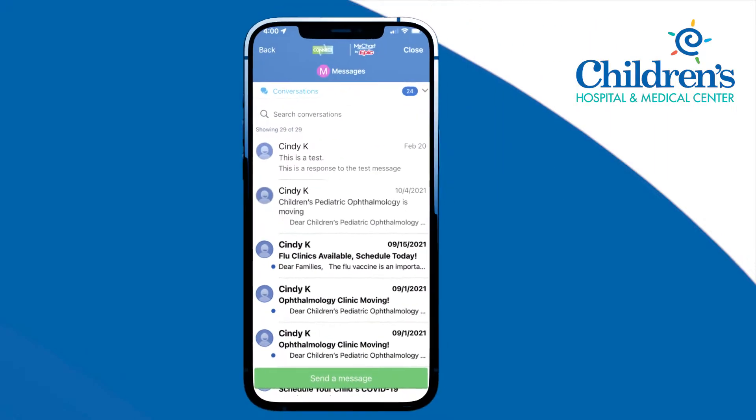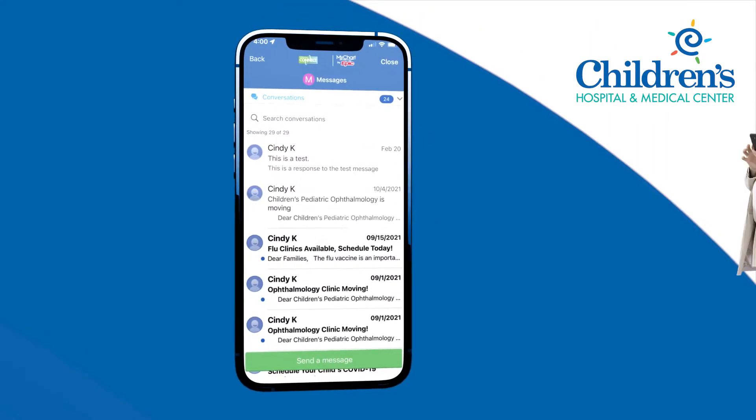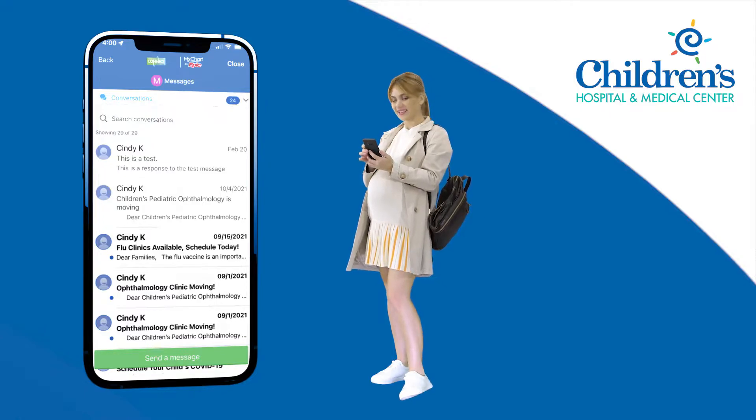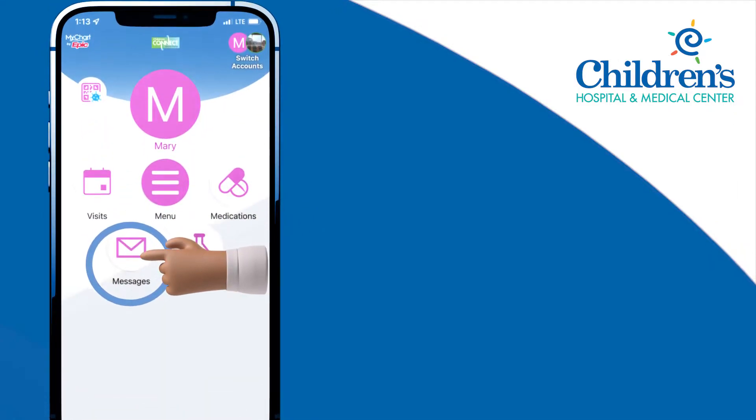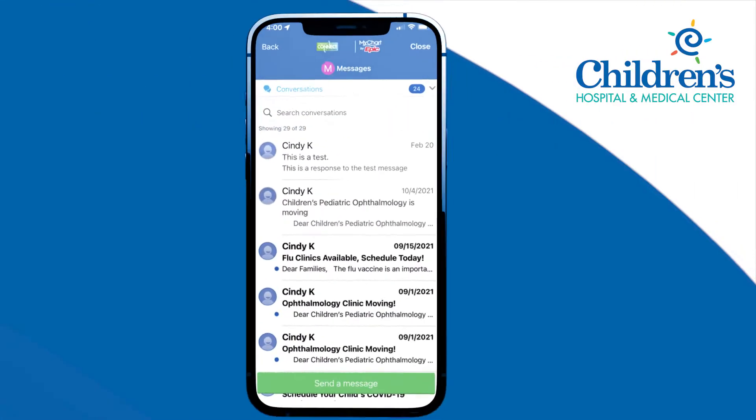Another great feature of Children's Connect is the ability to communicate directly with your child's healthcare team, saving you time and providing peace of mind. Press Messages to view your inbox and respond to messages from the Children's Team.